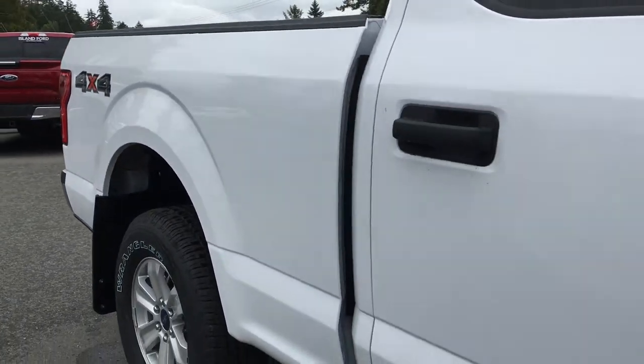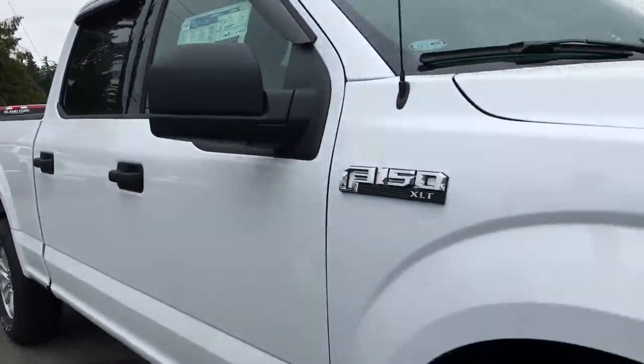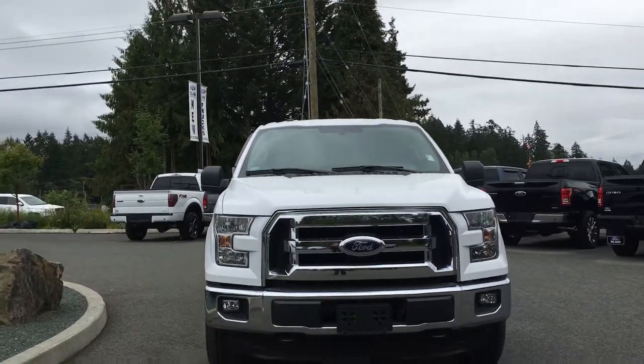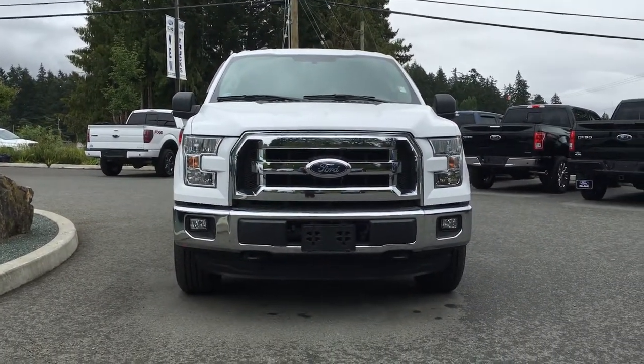Chrome bumpers, blind spot mirrors, fog lamps, halogen headlamps, and front tow hooks are just the beginning. So come on down to Island Ford Superstore and see our new and pre-owned F-150s.